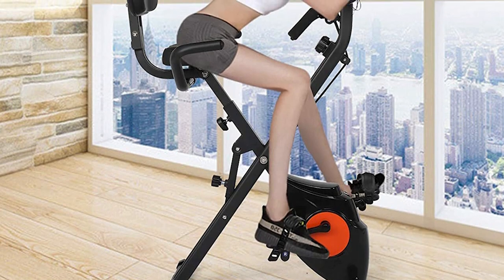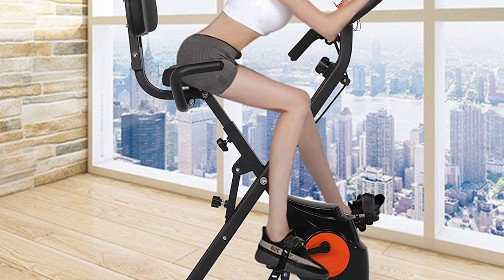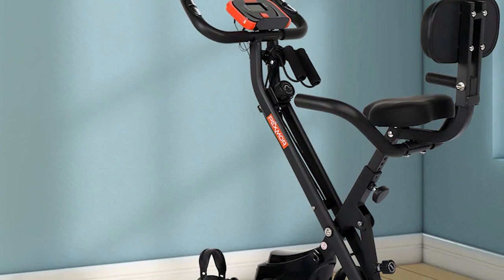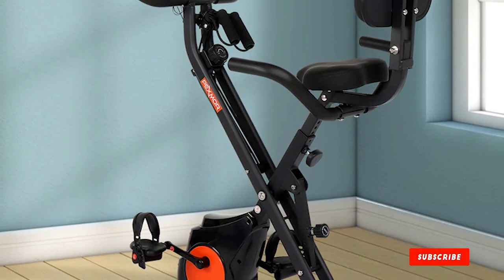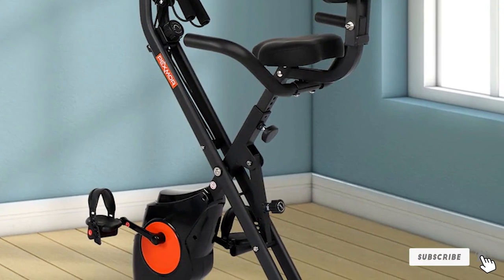If you live in a small apartment or small-sized room, the Pexmer Foldable Exercise Bike is the ideal choice for you. With its effortlessly foldable feature, you can keep the exercise bike anywhere you want. The sleek and simple design is the first thing that will drag your attention, but it has almost all the power-packed features that you require to get the best result from your exercise.